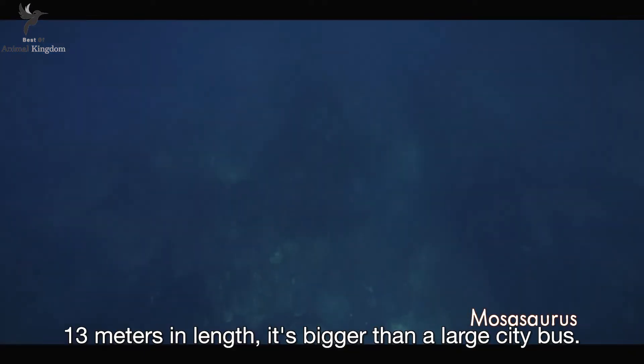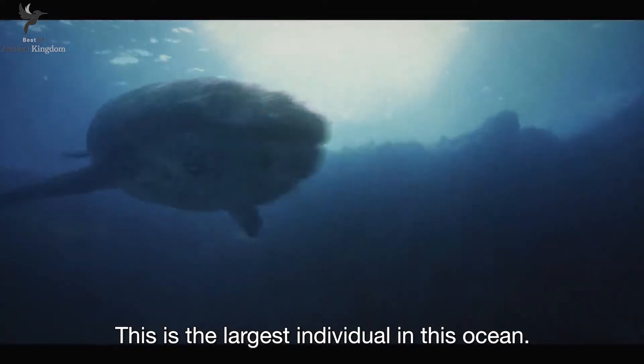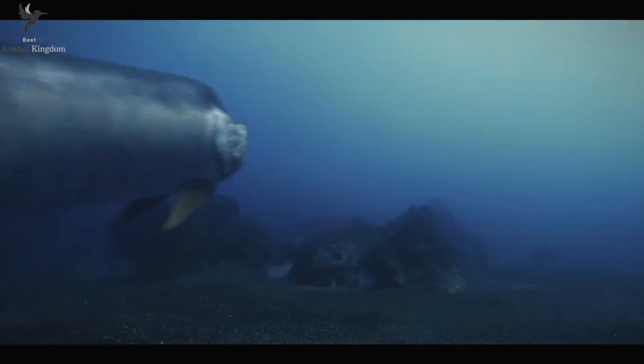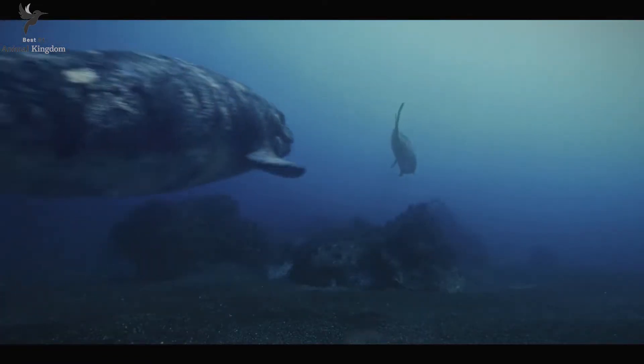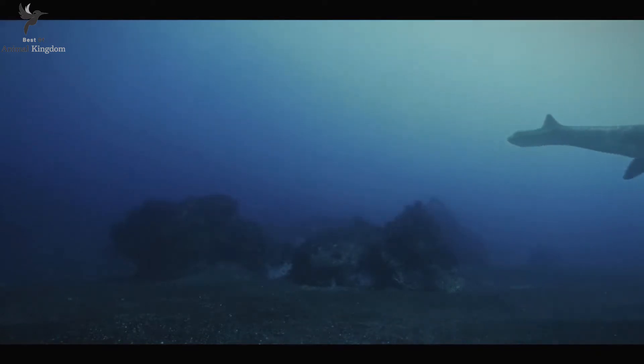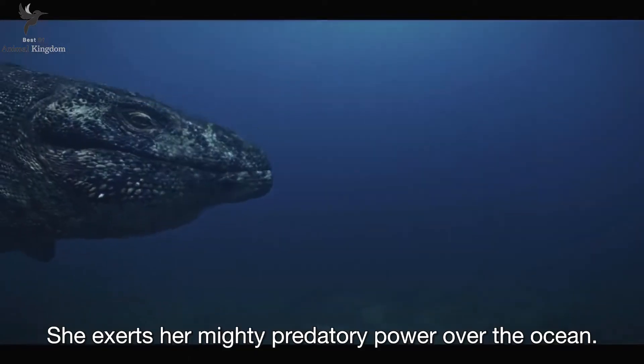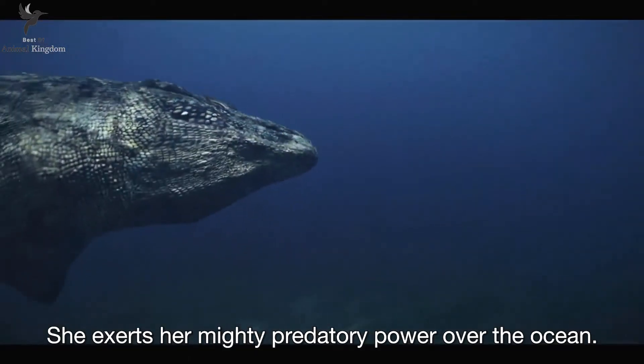At 13 meters in length, it's bigger than a large city bus. This is the largest individual in this ocean.